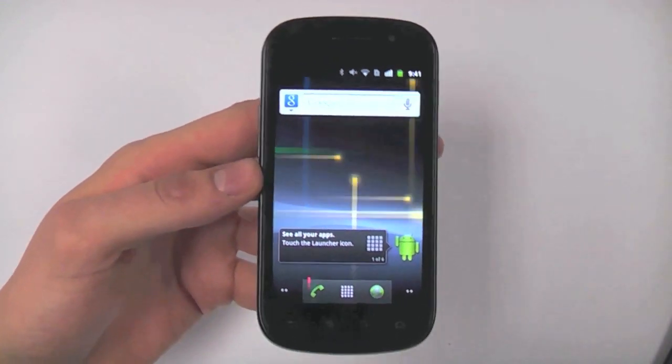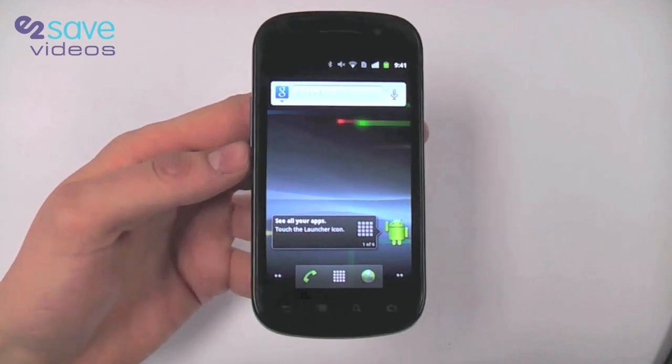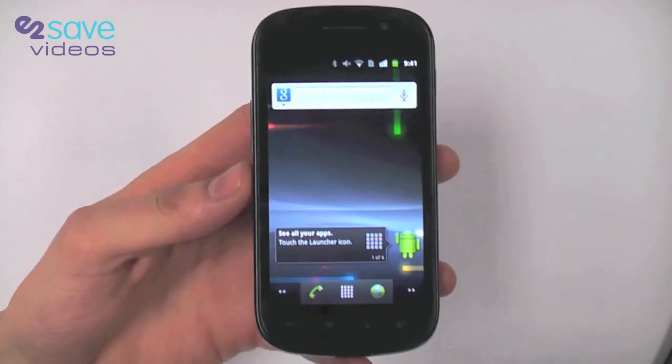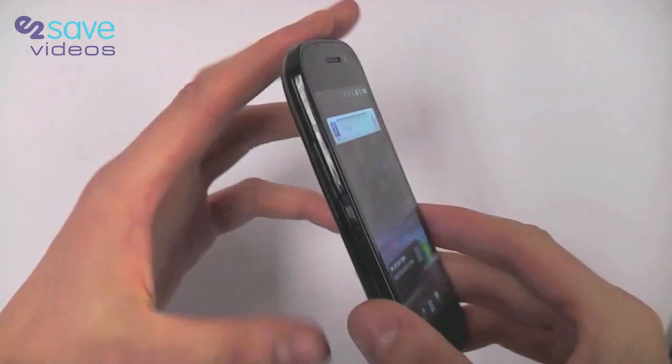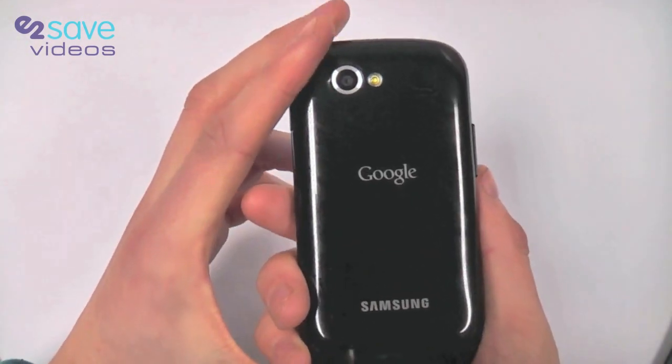You might be joining us for the first time, or you may be watching this after the introduction to the Nexus S. This is going to be a look at the features and the technical specification of the Nexus S and really why you want this phone.